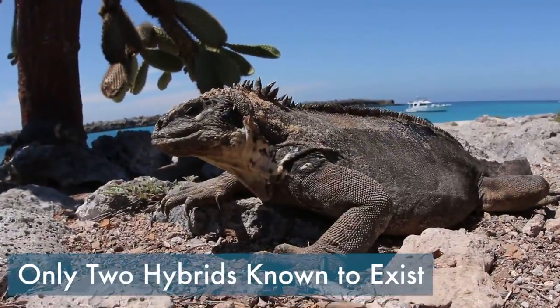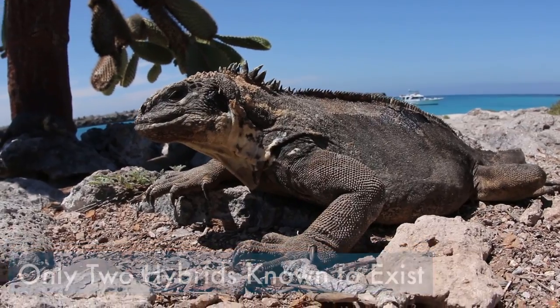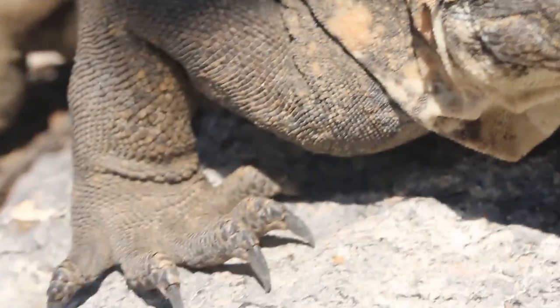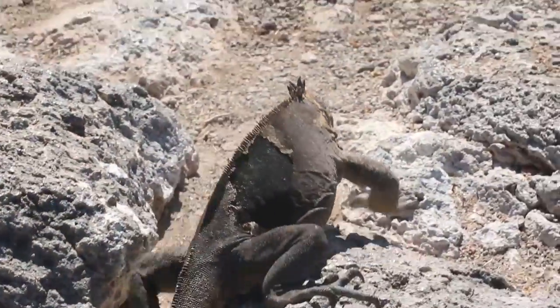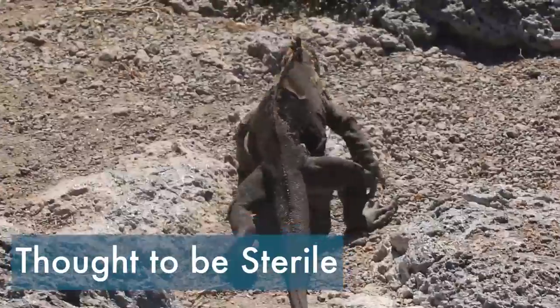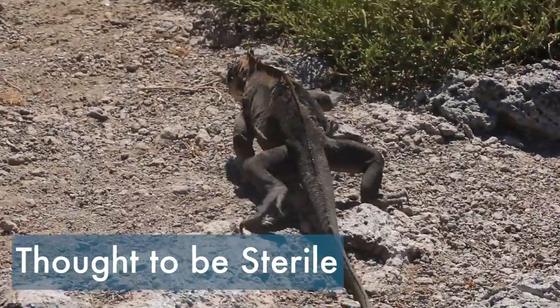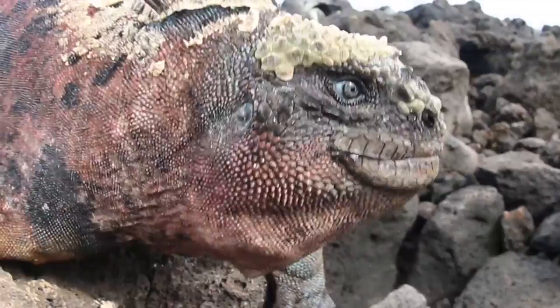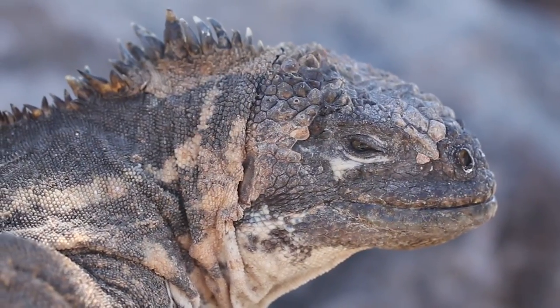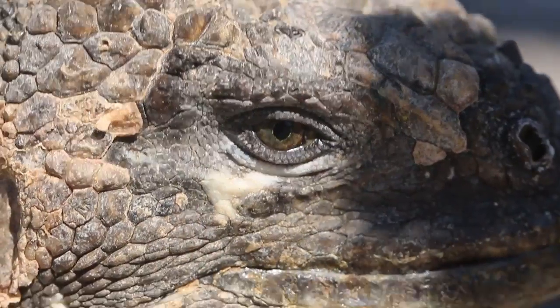Today there are only two hybrids known to exist in the wild on this little island, so we were extremely fortunate to be able to see this rare cross between two species. It's hard to say how long the hybrids will live for, but they're thought to be sterile, so unfortunately our little mutant friend will never produce his or her own offspring. Instead, it serves kind of like a reminder that the species we see today shared a common ancestry, and can leave traces of their biological past through hybridization.